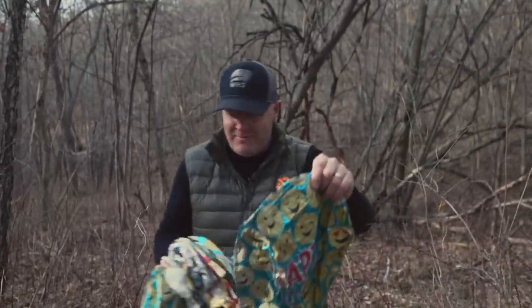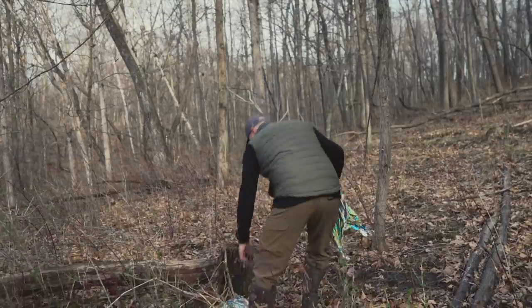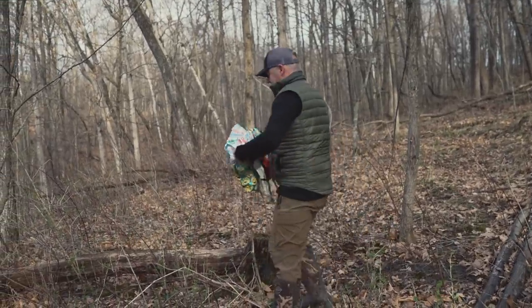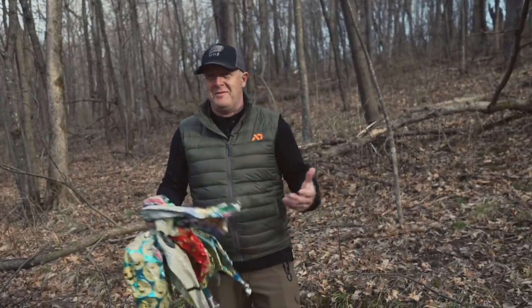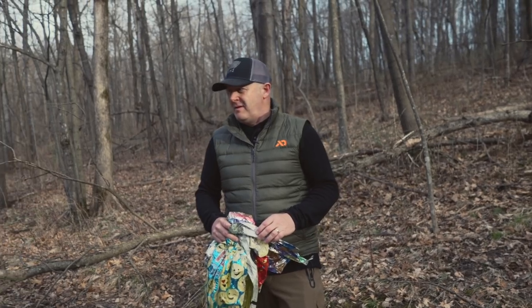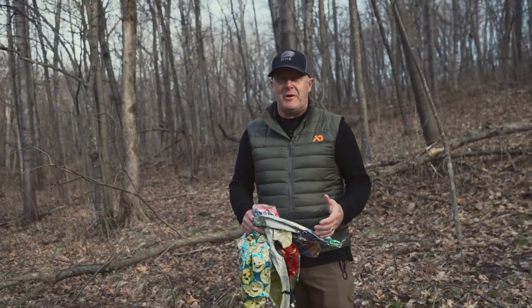Another smiley face, happy birthday balloon. I'm seeing a pattern — general overall theme: happy birthday. I'd bet we're missing one or two in here. But that's seven so far, so that's quite a bit.